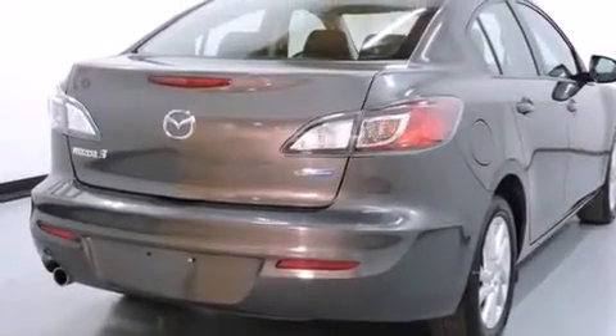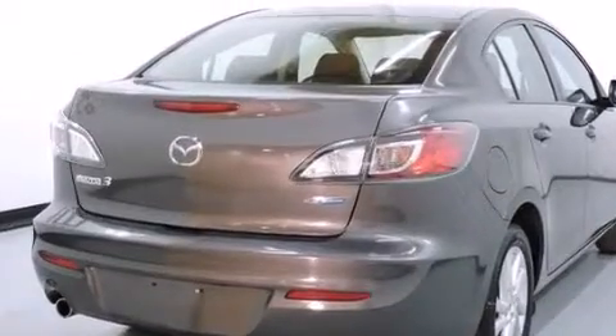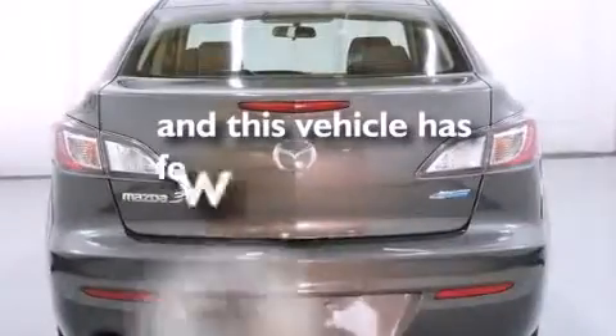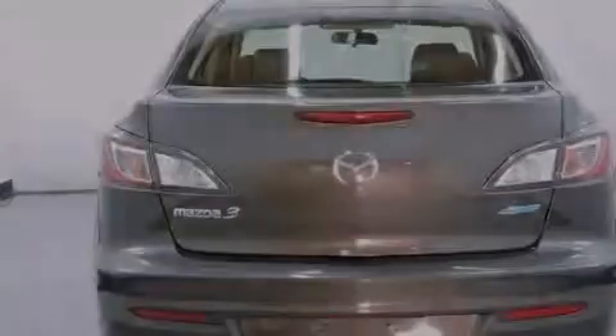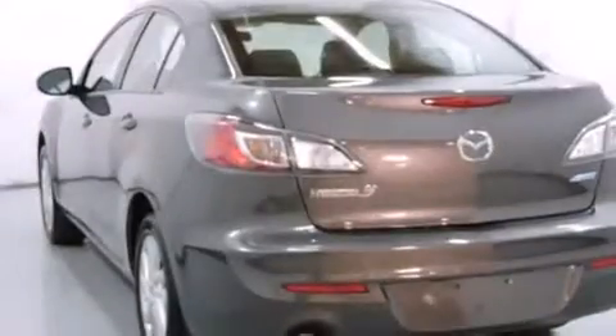Additional features include a collapsible steering column, active front headrest, and air conditioning. This vehicle has fewer than 18,000 miles on the odometer, and carries an EPA estimated rating of 40 miles per gallon on the highway.